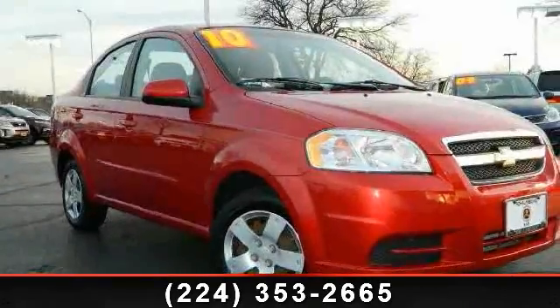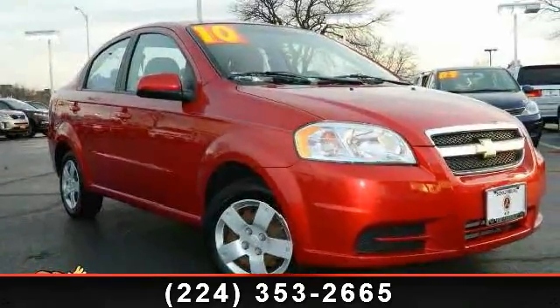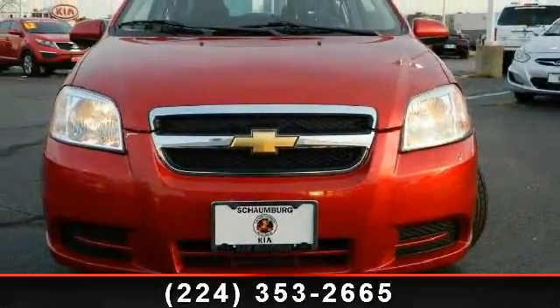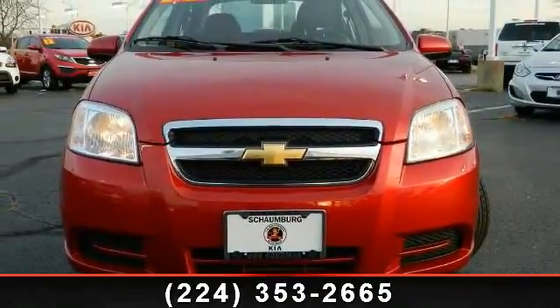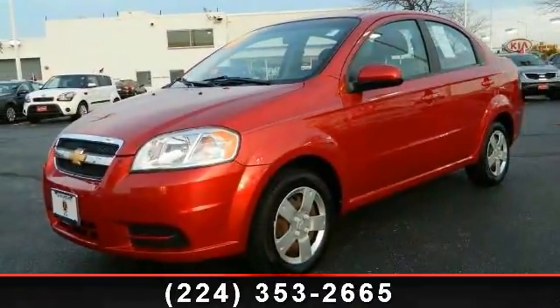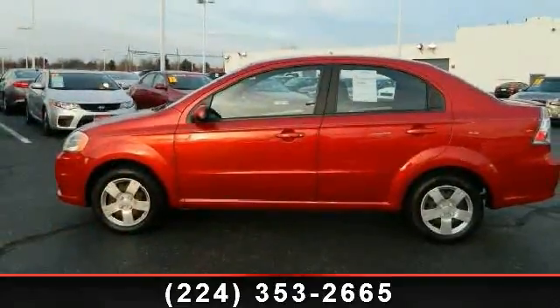Presenting the 2010 Chevrolet Aveo. If you are looking for an automobile with great features, look no further. This vehicle's top features include front wheel drive, rear window defogger, electric door handles, body color front intermittent variable wipers, and three-point safety belts at all seating positions.